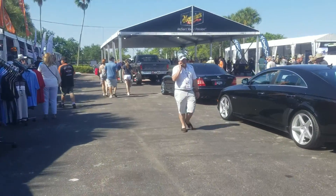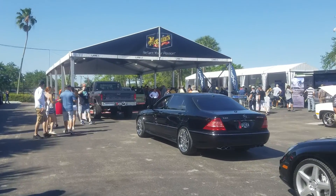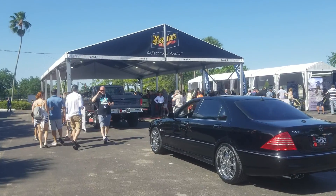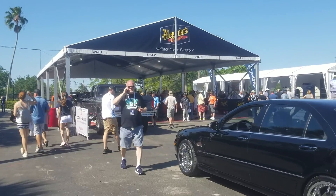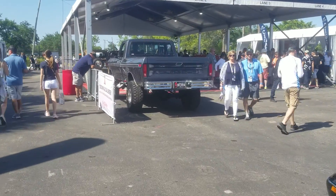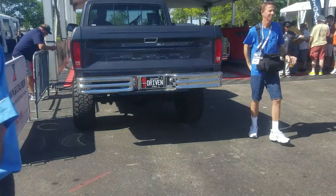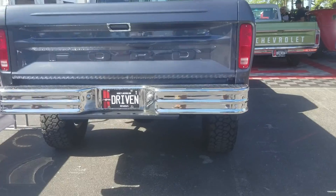Oh, that is so sweet. 1978 or 79 F-150 or 250. Gorgeous truck. Yeah, if I could have anything here it'd probably be this. It's gorgeous.